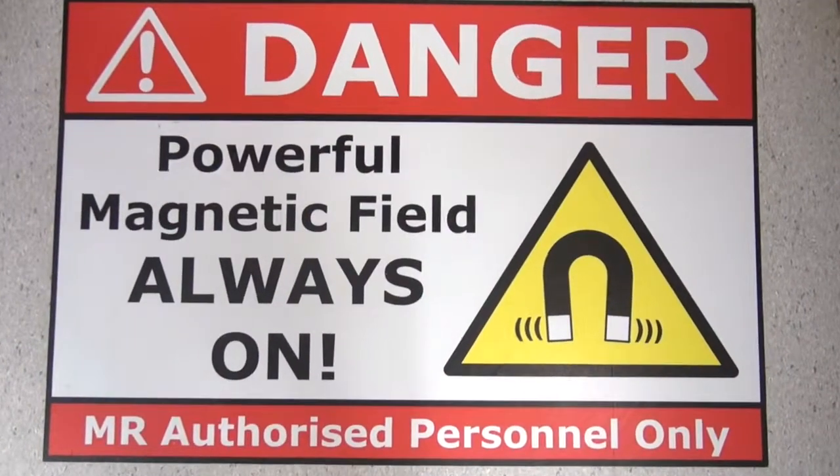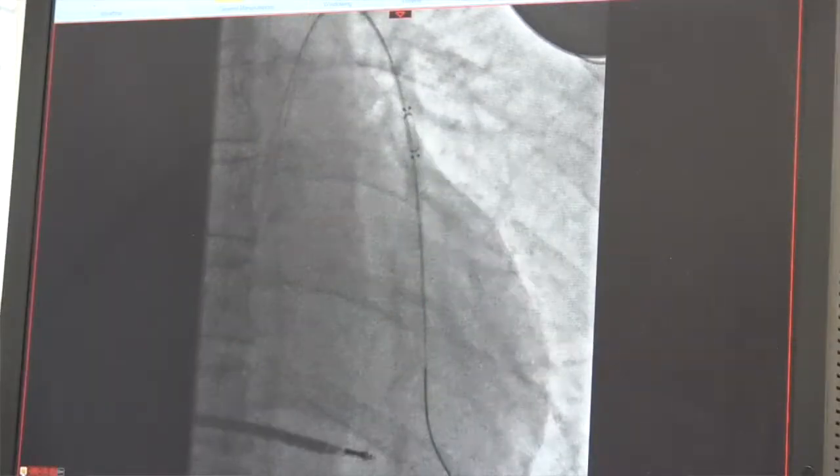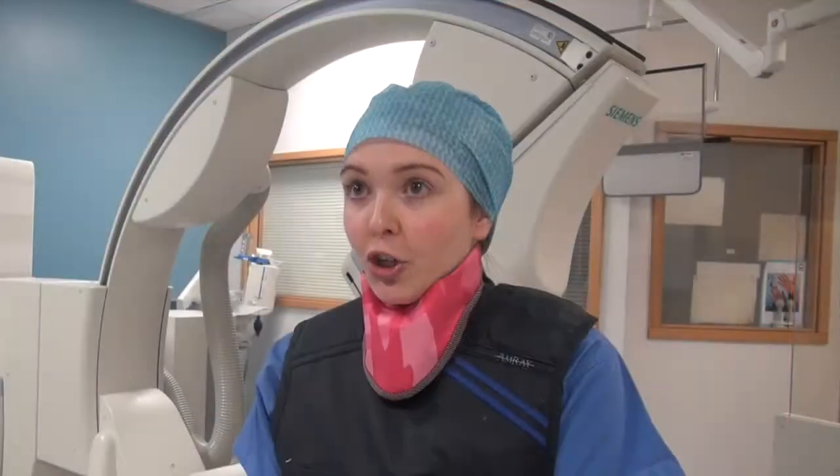As well as inpatients and outpatients who get normal x-rays, we also do things such as cath labs where we provide screening when maybe they're putting stents in. And we also do thoroscopy procedures as well, like the machine behind me. That's when we would be doing line insertions and some hip injections, things like that.